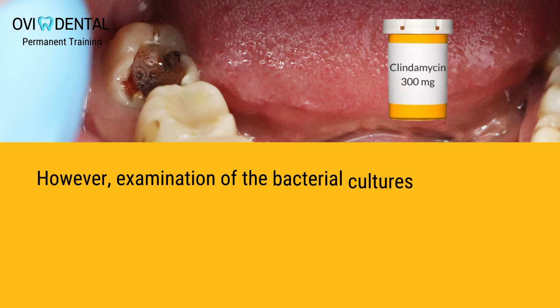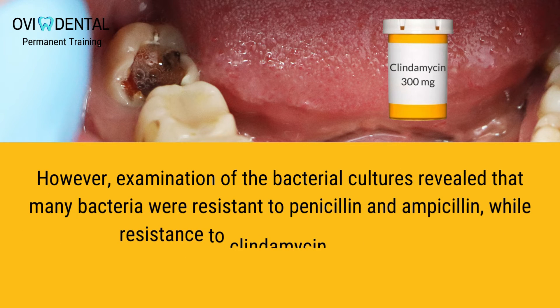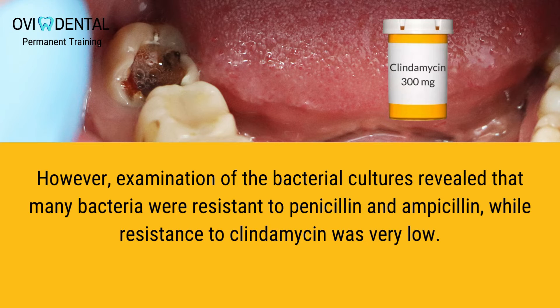However, examination of the bacterial cultures revealed that many bacteria were resistant to penicillin and ampicillin, while resistance to clindamycin was very low.